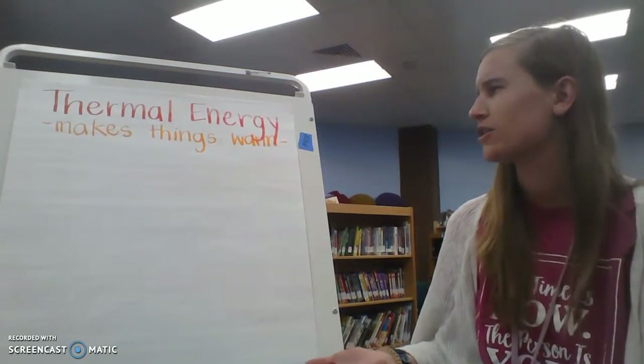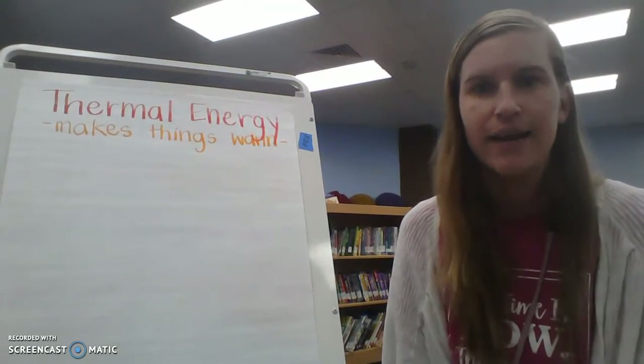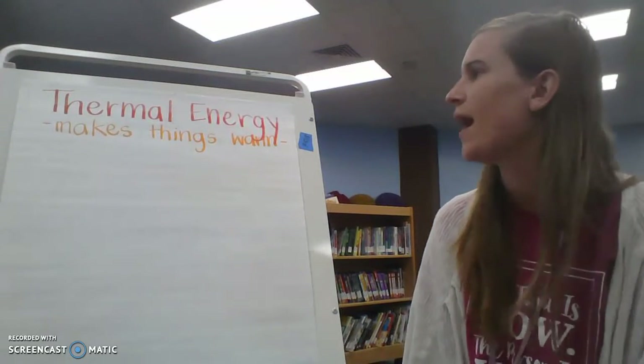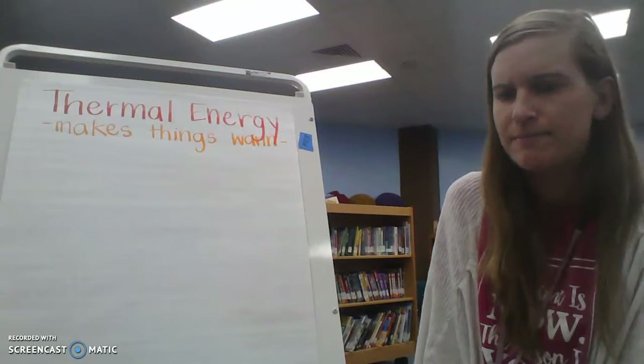Why do we need thermal energy? Why is it so important? We talked about last week with light energy — light energy is super important so we can see what's in front of us and what's around us. But why is thermal energy important?